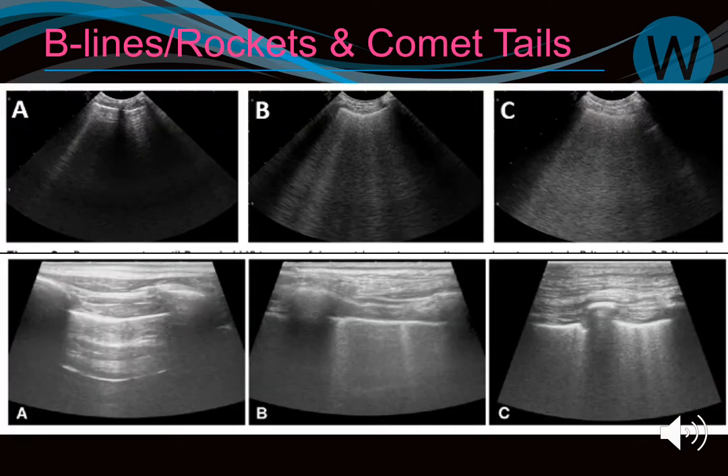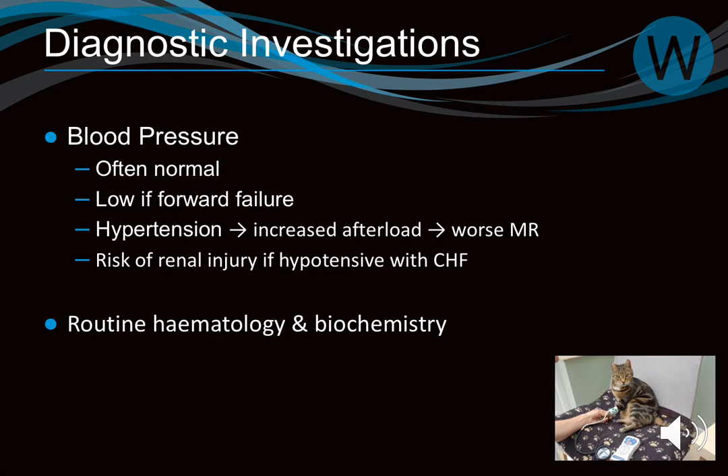If B lines are present alongside a big heart on TFAS, treat for congestive heart failure without waiting for radiographs. Blood pressure: if it's low, treat it; if it's high, treat it; if normal, great. Don't forget blood pressure. Regarding biomarkers: if NT-proBNP is over 1500 in a small breed dog, they're likely to develop heart failure within 12 months. A cutoff of over 1800 pmol/L with respiratory signs has about 85% sensitivity for congestive heart failure. Echo remains the most sensitive tool currently.